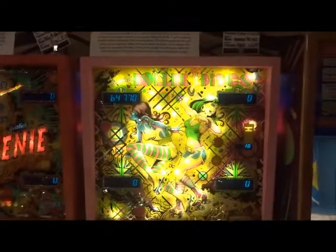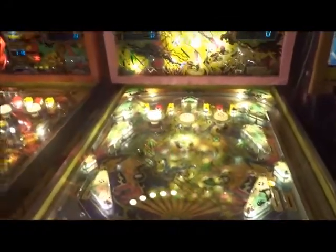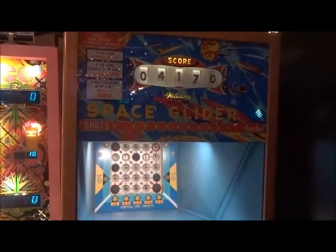Then we have a Gottlieb Roller Disco, 1980. Most of the games are Gottlieb, Bally, or any other, or Jersey Jack, which are the recent ones. Then we have Williams 1959's Space Glider.